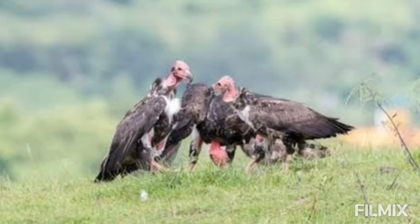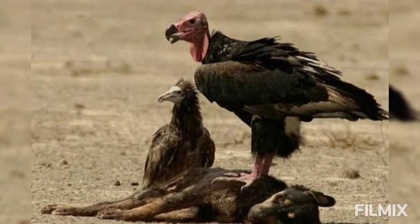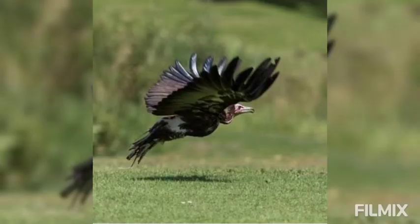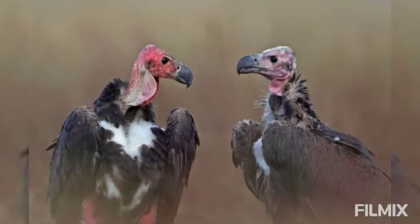The naked head, neck and legs are blood red in color. The stout bill is hooked at the tip and bears a soft naked cere at the base. The feet are adapted for grasping with sharp claws.